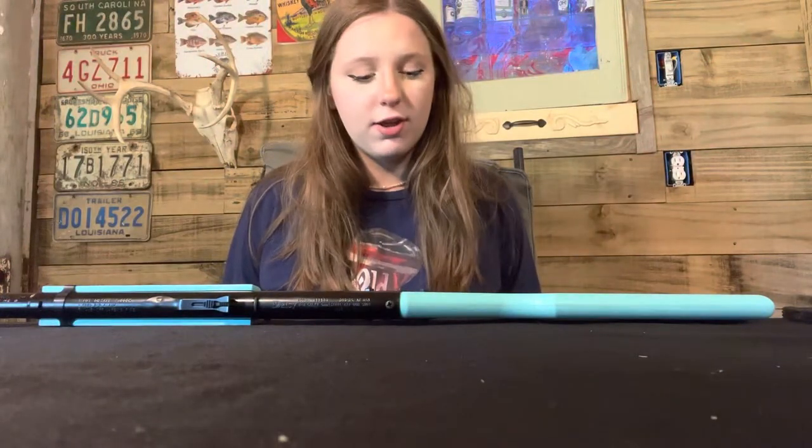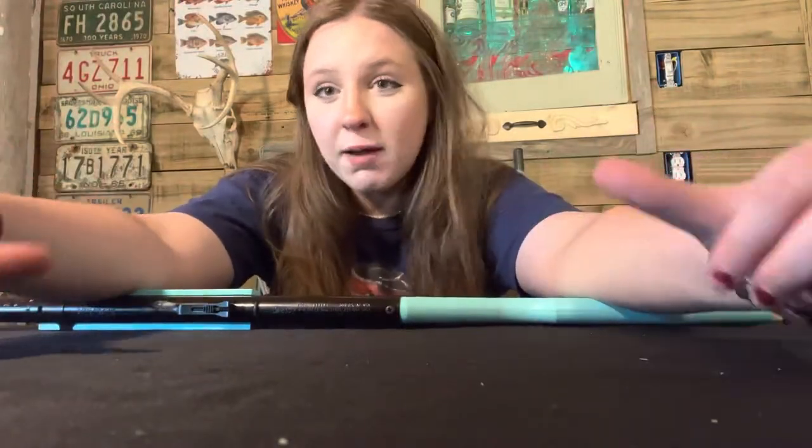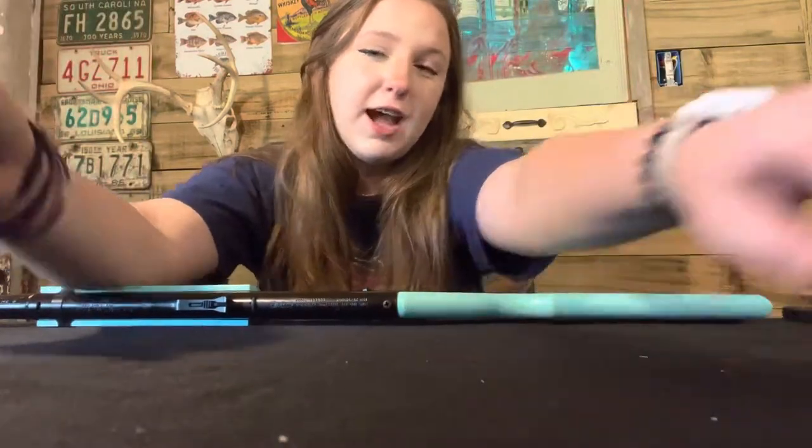I enjoyed making this video by myself — it was fun. If you would like to see me make more videos by myself, make sure to comment down below and subscribe. Turn that notification bell so that way you get notified every time that we post a new video.